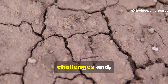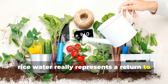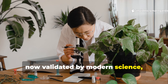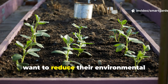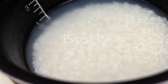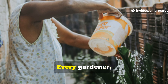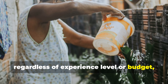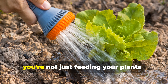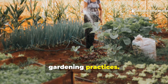As we face increasing environmental challenges and rising costs of conventional gardening supplies, rice water really represents a return to sustainable practices that work in harmony with natural systems. This ancient wisdom, now validated by modern science, offers a path forward for gardeners who want to reduce their environmental footprint while actually improving their results. The beauty of rice water lies in its simplicity and accessibility — every gardener, regardless of experience level or budget, can harness its power to create healthier, more productive plants. As you embark on your rice water journey, you're not just feeding your plants, you're participating in a global movement toward more sustainable and responsible gardening practices.